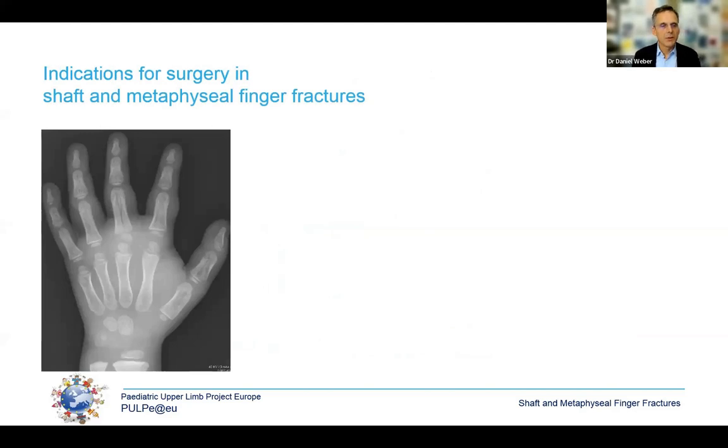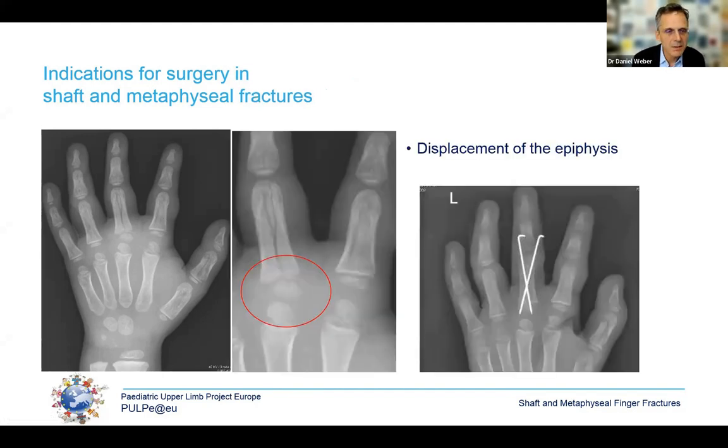Now for a case showing an indication for surgery. Look carefully at this x-ray: there are fractures on the proximal phalanx of the index and middle fingers. But if you look very carefully, the shape of the growth plate is totally different in the middle finger compared to the adjacent fingers — this finger has a rotational displacement of the epiphysis of almost 90 degrees. In this situation, you must do an open reduction and fixation with wires.